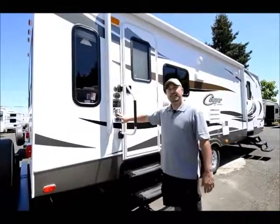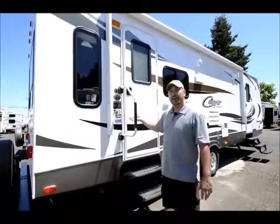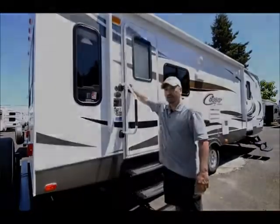This is a half-ton series, so it's rated for half-ton trucks. It's lighter weight, has the aluminum frame, and is well built. We'll work our way to the inside now.